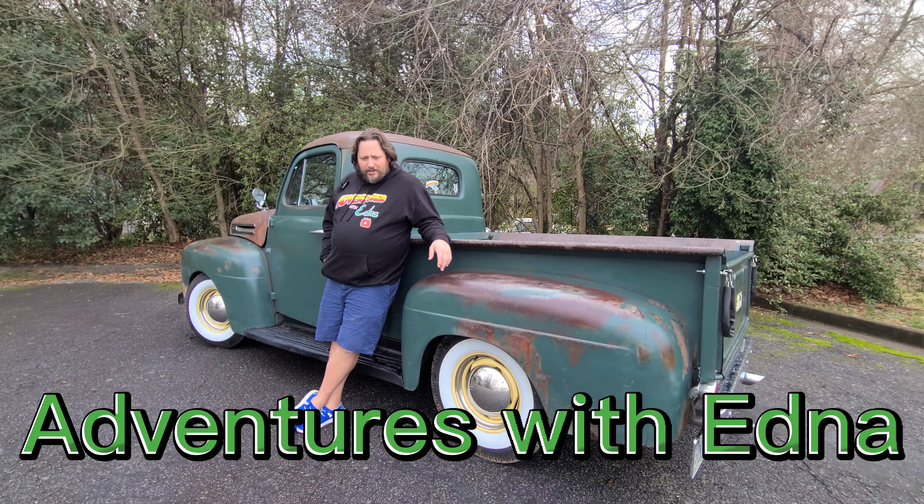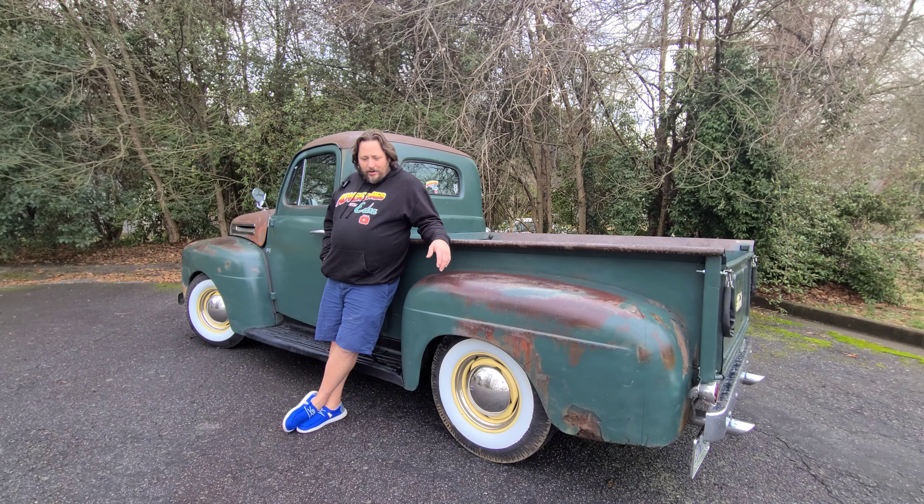Hey everyone, welcome back to Adventures with Edna. I'm Chris. Hopefully you guys are all enjoying the new year. It's a little wet and cold out here today.